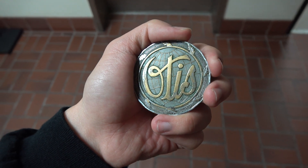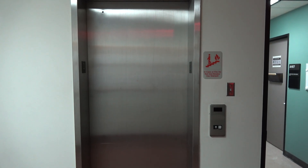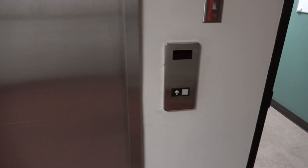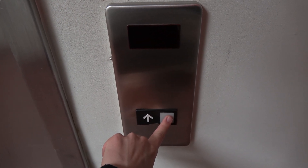Here we come to the elevator at the International Ocean Discovery Program Building at Texas A&M University in College Station, Texas. This is an older Otis Series 1. I found another one. This is awesome — it's another older Otis Series 1 from the 1980s. Let's ride. Here we go.